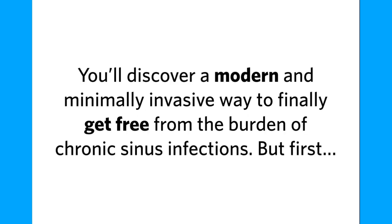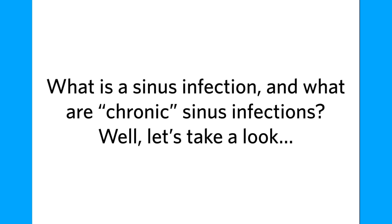In this video, you'll discover a modern and minimally invasive way to finally get free from the burden of chronic sinus infections. But first, what is a sinus infection, and what are chronic sinus infections?